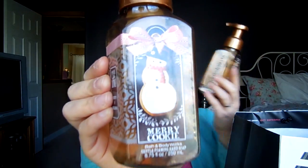First, there should be two of these in here — these are the Merry Cookie gentle foaming hand soaps from Bath and Body Works. Loved it, I will gladly repurchase this in the future. It's very light but it's nice — just a very nice holiday hand soap, smells like cookies. Very similar to the candle, it's delicious. Yes, I will repurchase that next year.